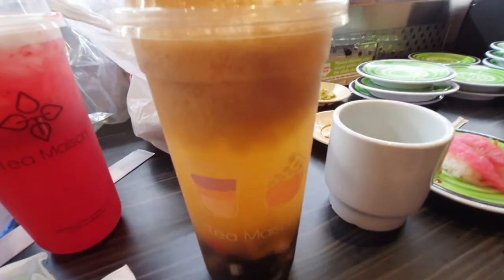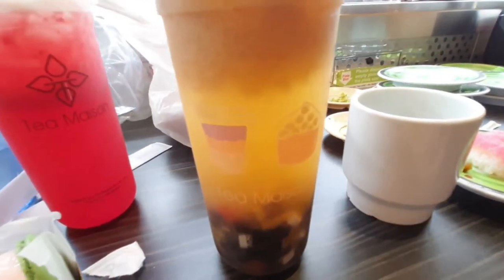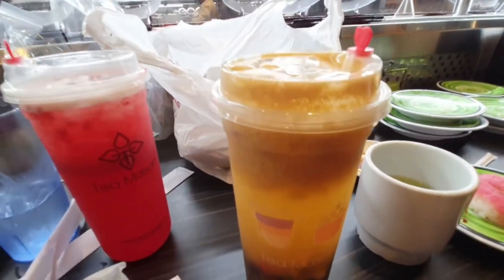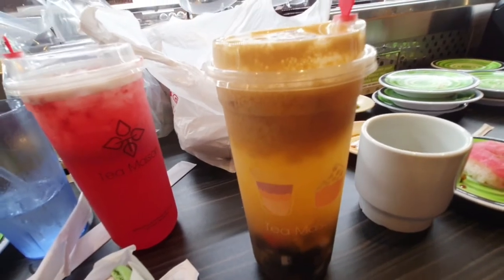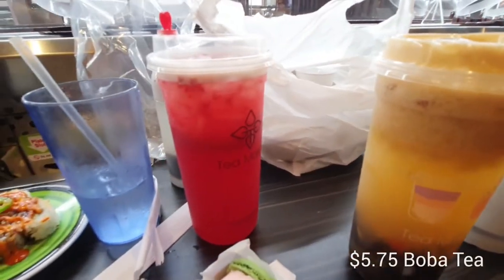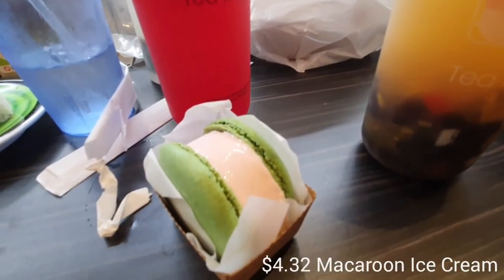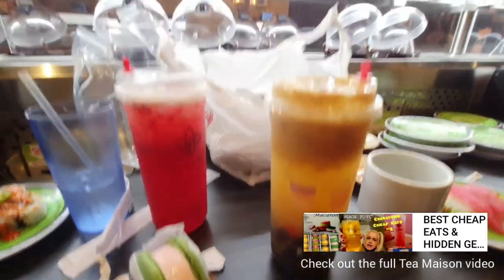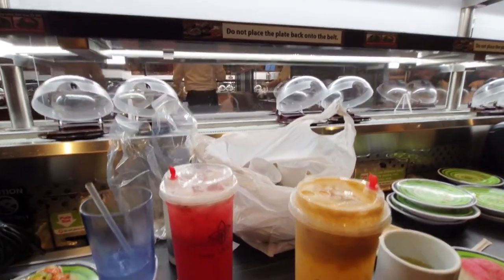My very favorite from the Tea Mason is called the peach yo-yo. It's got some kind of boba in there, peach chunks, and peach juice. It looks kind of gross right now, but you shake it up and it is absolutely delicious — she gets this every time we go there. These are $5.75 a piece. The ice cream sandwich with tax was $4.32.